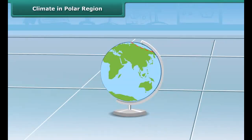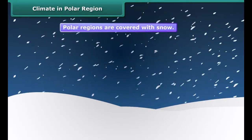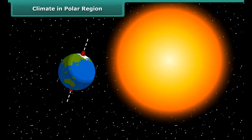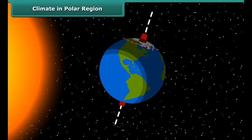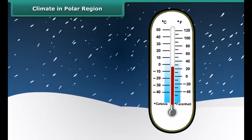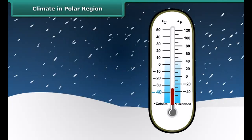The polar regions have an extreme climate. The whole region is covered by snow and almost throughout the year it is cold. The sun does not set at the poles for six months, but for the other six months there is no sunrise. The temperature can be as low as minus 40 degrees Celsius during this period.